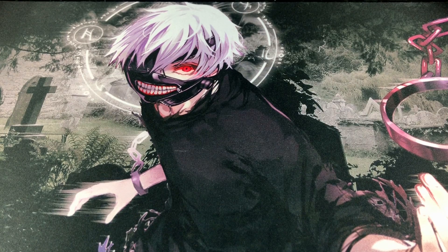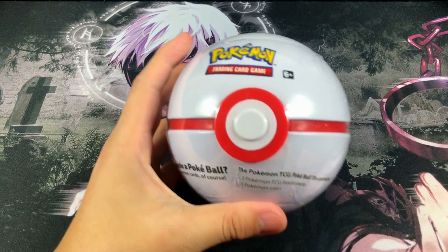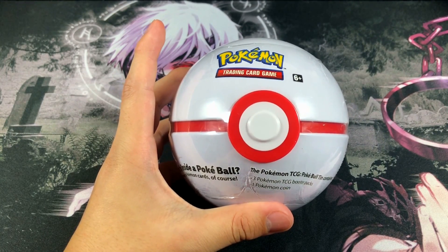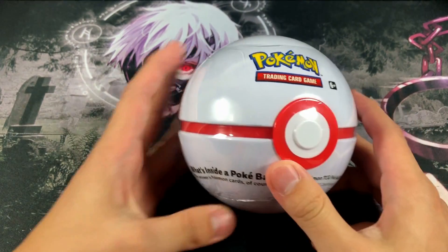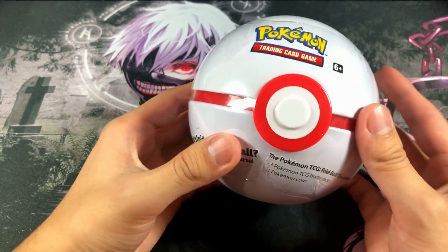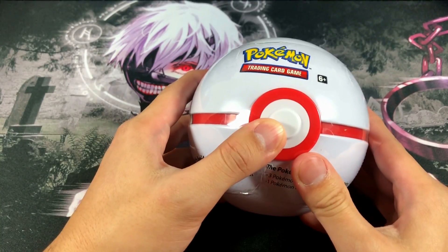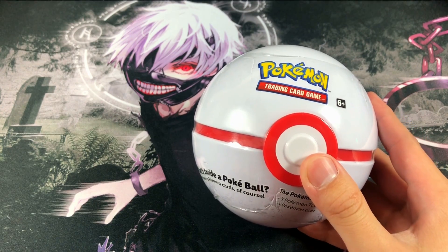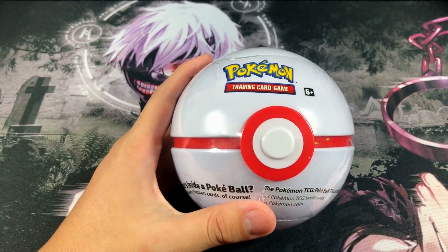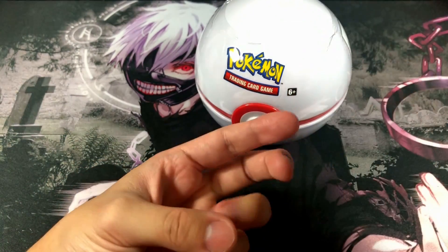Now we're here ladies and gentlemen, and in today's video we're opening up Pokeball tins. There is one specific brand new Pokeball tin — it is the Premier Ball. Right in front of me we got ourselves a Premier Ball, and this Pokeball is absolutely beautiful. However, the catch rate on the Premier Ball is terrible, but it looks amazing. I always try to catch my Pokemon with a Premier Ball because the white and red just looks really cool.